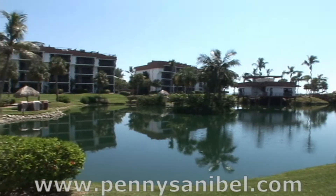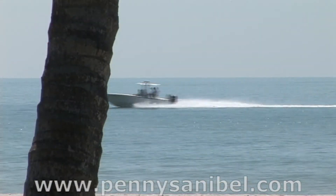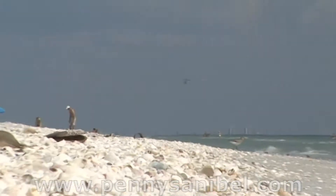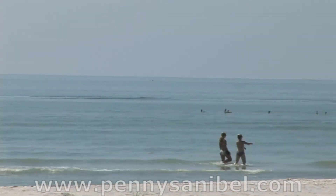Welcome, relax, unwind, and enjoy your next vacation in one of our condos on sunny Sanibel Island, Florida. While Sanibel Island is known for its wonderful collection of seashells found on the many beaches, there is so much more to experience.